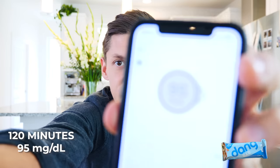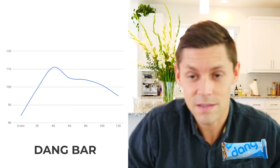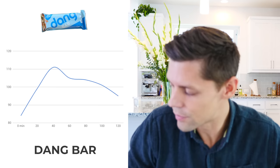At two hours: went from 84, 99, 111, 105, 101 with the Dang bar and still trending downwards at 95. Big spike visible on the graph. I'd estimate about another hour or so to get back to baseline — anywhere between one and three hours total. I'd say it's somewhat normal for foods like this, but certainly not normal for a keto food.